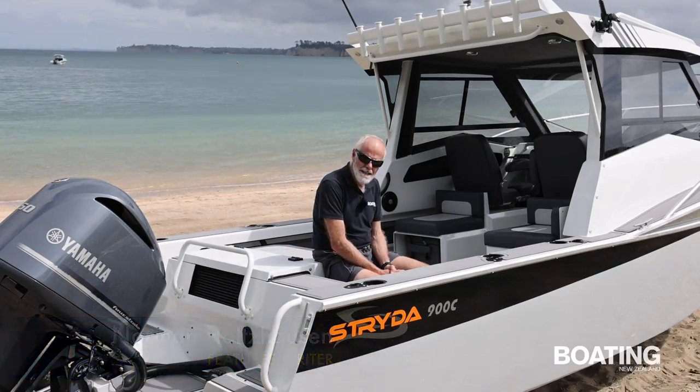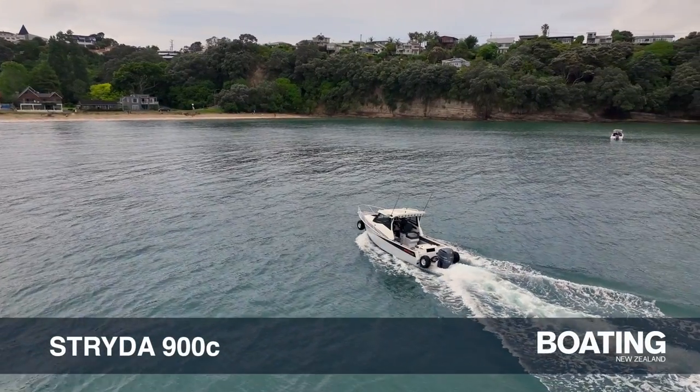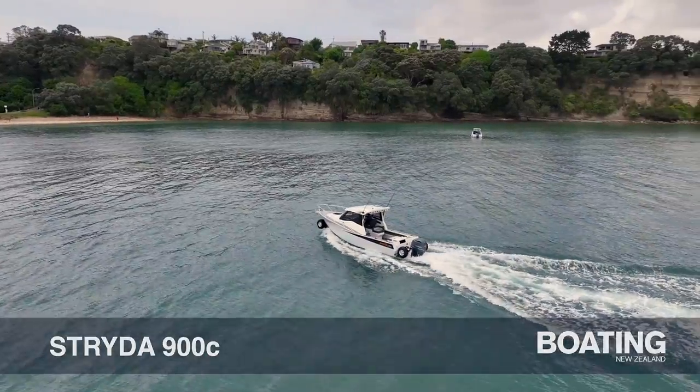Hi, Norman Holtzelsen here from Boating New Zealand, and today we're reviewing the Strider 900C, the latest model from Strider Marine.